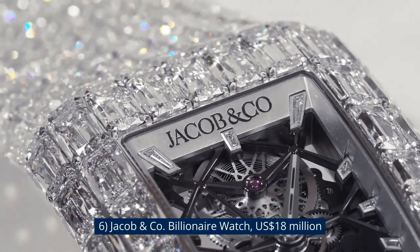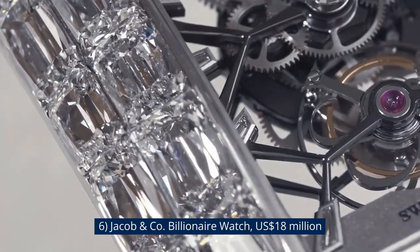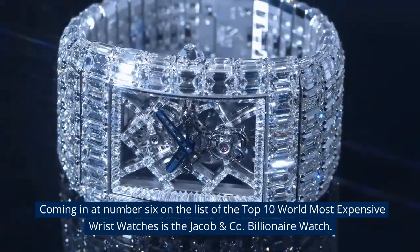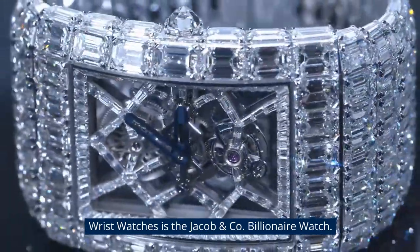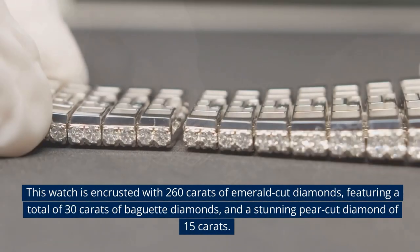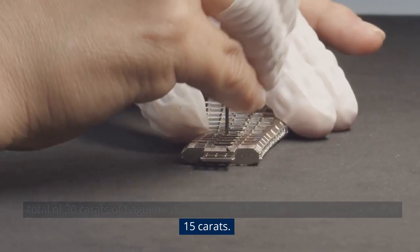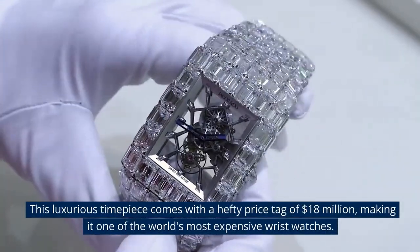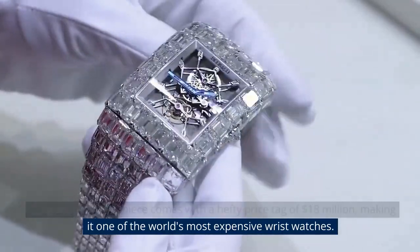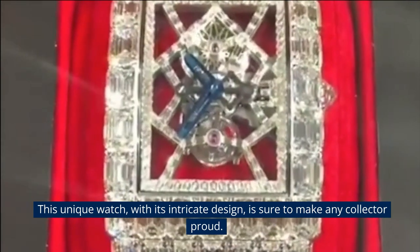Number 6: Jacob & Co. Billionaire Watch, $18 million USD. The Jacob & Co. Billionaire Watch is encrusted with 260 carats of emerald-cut diamonds, featuring a total of 30 carats of baguette diamonds and a stunning pear-cut diamond of 15 carats. This luxurious timepiece comes with a hefty price tag of $18 million, making it one of the world's most expensive wristwatches. This unique watch, with its intricate design, is sure to make any collector proud.